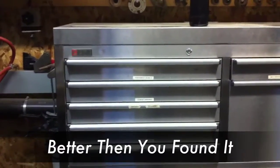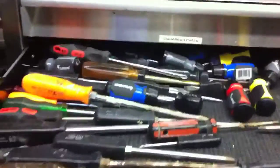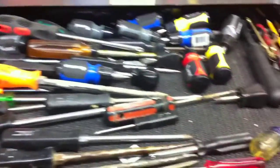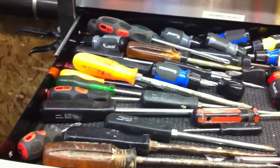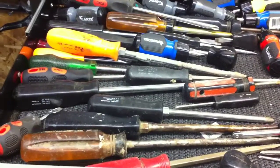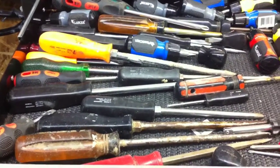One of my favorite principles is leaving it better than you found it. So this morning I needed a screwdriver, so I went up to the screwdriver drawer and I opened it up — what a disaster. No rhyme or reason to anything. But I thought to myself, I'm going to make this a little bit nicer so the next time I come up here it's more enjoyable to work in and I can find the screwdriver that I need. I'll turn off the video, organize it real quick, and be right back.